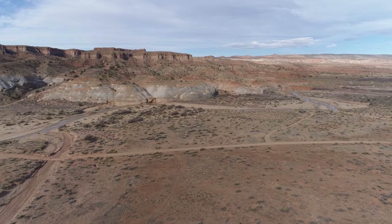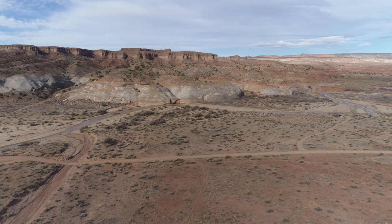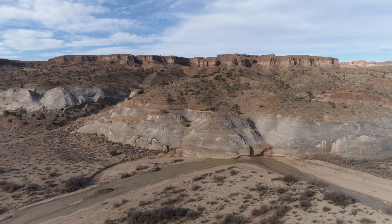This body of water you see in front of you is the Paria River. That is pronounced Paria, not Paria.